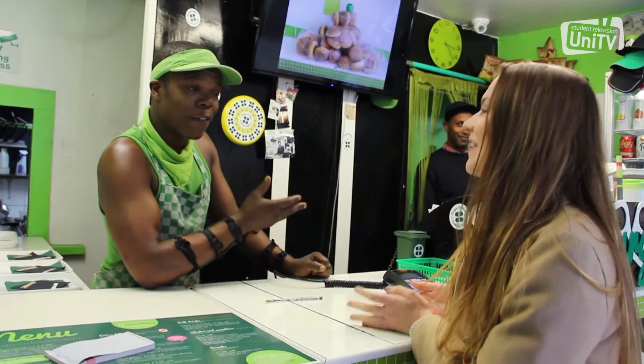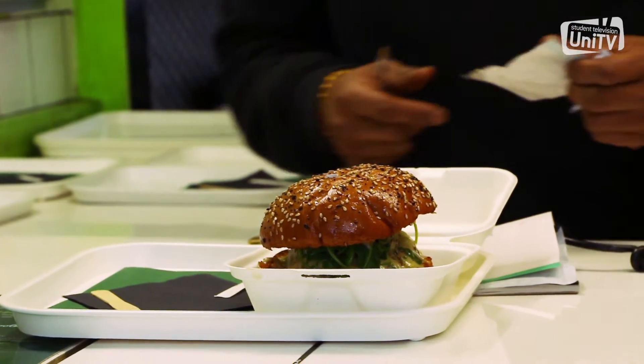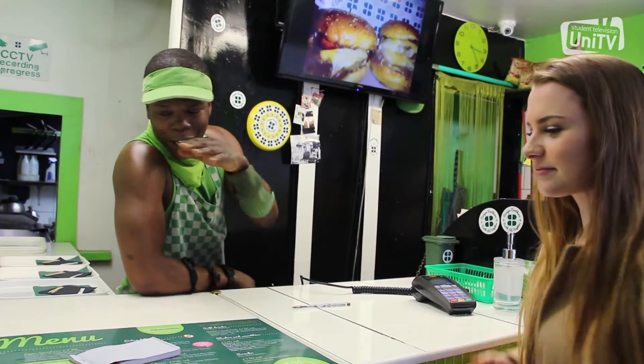Are you the chef? I am the chef, co-owner, Nads. Which is your best selling burger? Our best selling burger is the classic beef, I'd say by far, but steadily the rest of them are catching up.